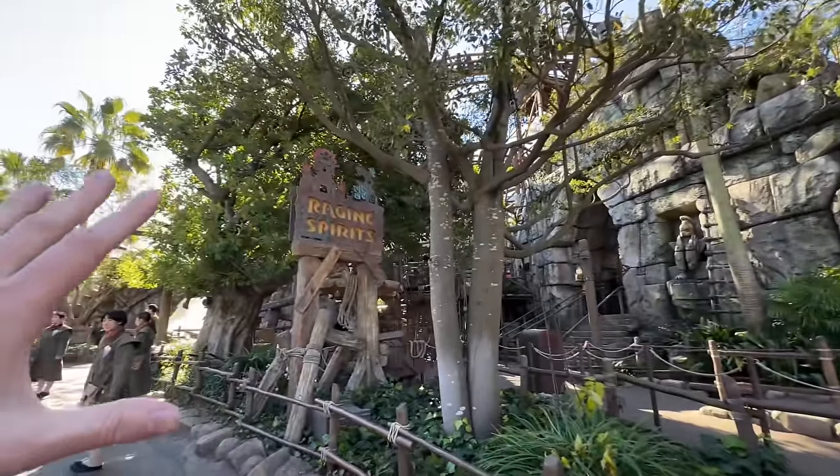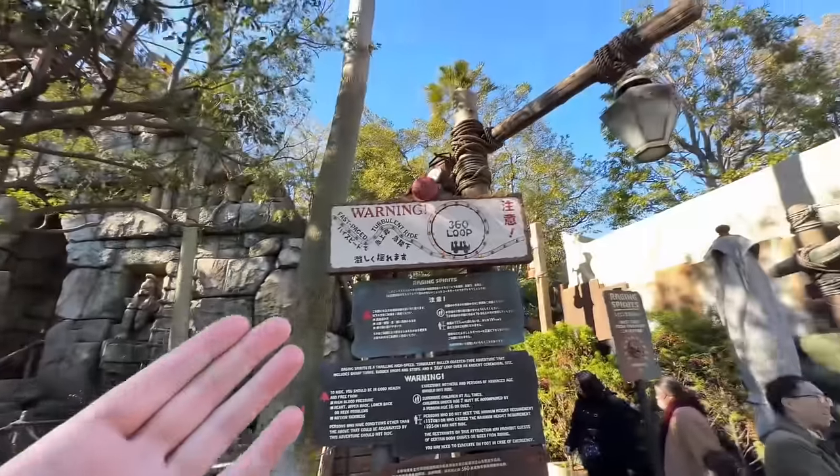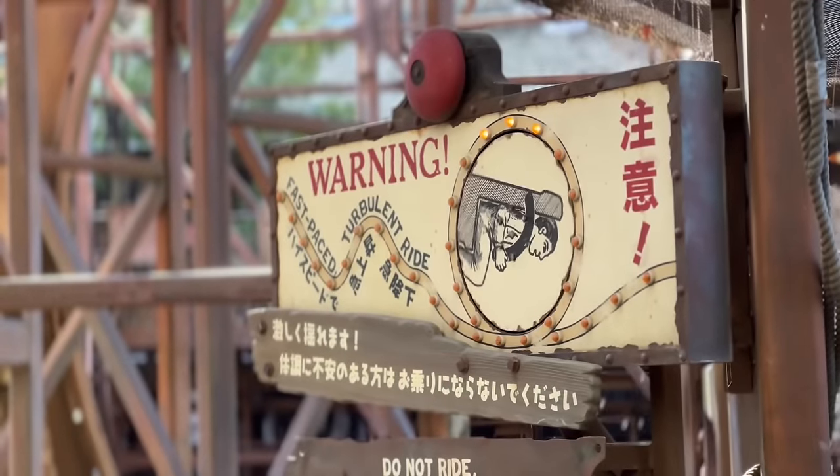This is a copy of the one at Disneyland Paris, but I've heard this one is a little bit better because it's smoother. There's a 360-degree loop — the thing spun around for a full 360. Just warning people: this attraction does go upside down.